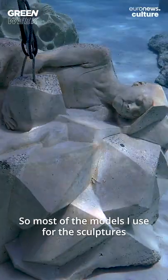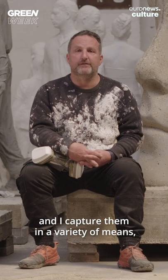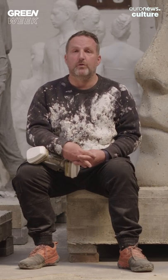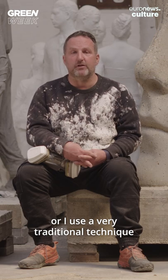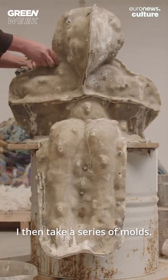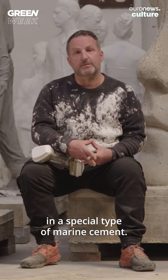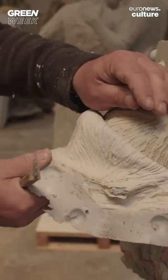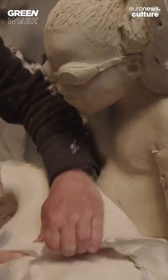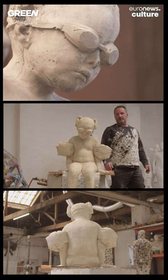Most of the models I use for the sculptures are local residents. I capture them in a variety of means, either by scanning them with a digital scanner, or I use a very traditional technique where I take plaster impressions of them. From those initial impressions, I then take a series of moulds. Those moulds are then replicated in a special type of marine cement. This is my daughter, roped into casting.